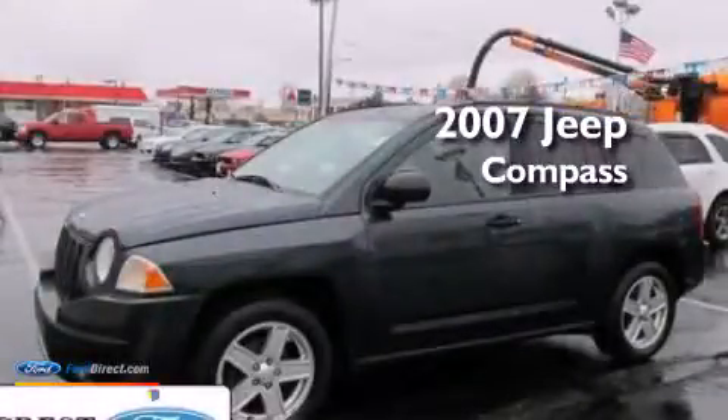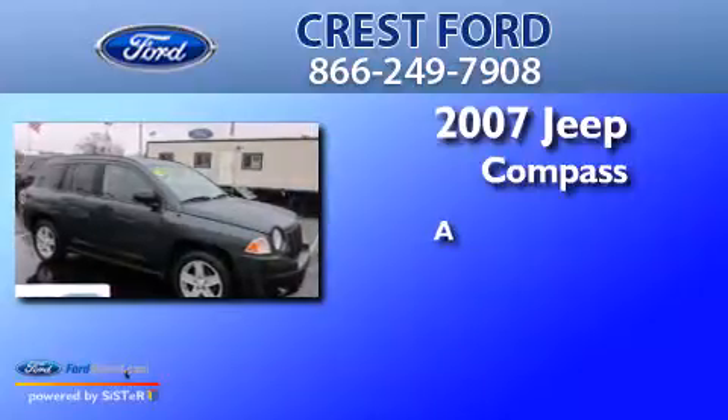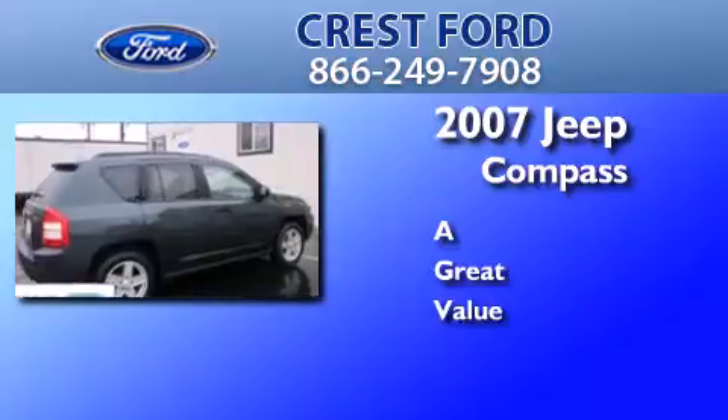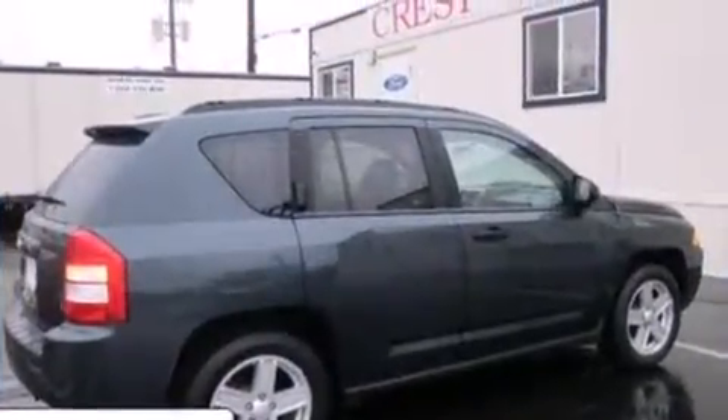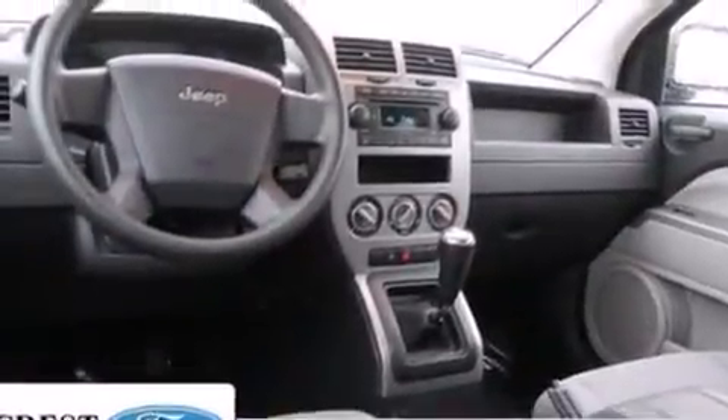This is a 2007 Jeep Compass. Its top features include a multi-link rear suspension and aluminum wheels.